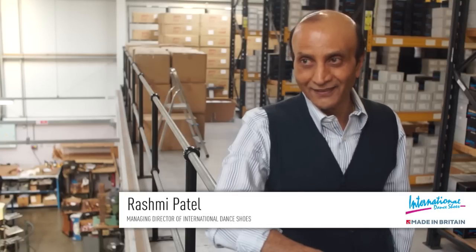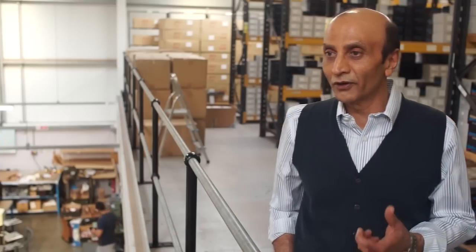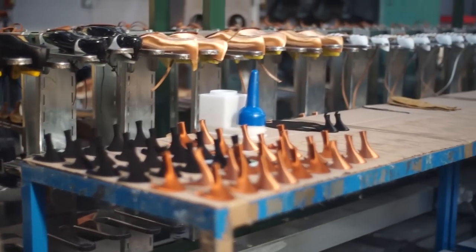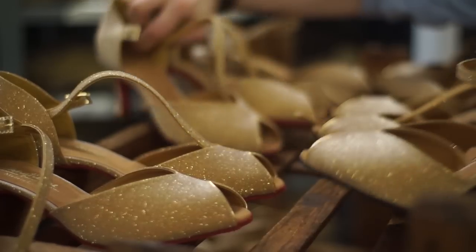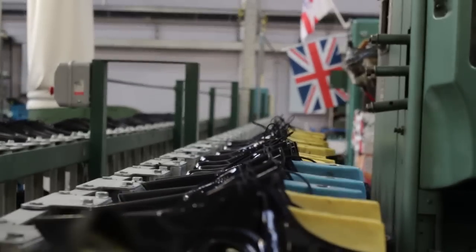My name is Rashmi Patel. I'm the Managing Director of International Dance Shoes. Today, it has come to 35 years since I've been in this business manufacturing dance shoes. I enjoy making shoes because I love how the dance shoes are produced. I improve them every year, and I speak to many dancers around the world, all the top professionals. Every time I get different feedback from all the dancers about what they need in their shoes, and that's why today the shoes are so successful in the market.